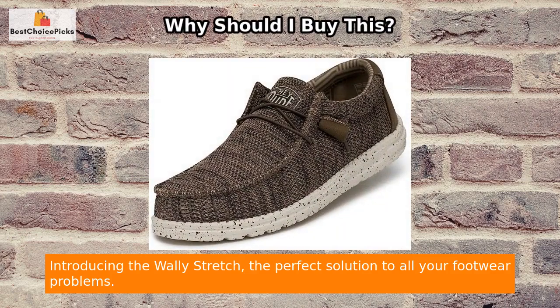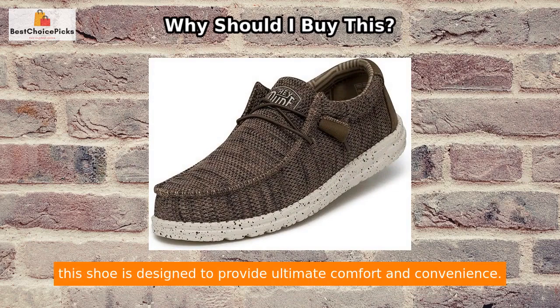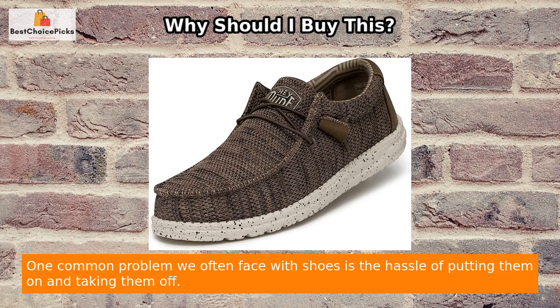Introducing the Wally Stretch, the perfect solution to all your footwear problems. With its innovative features and high-quality construction, this shoe is designed to provide ultimate comfort and convenience.